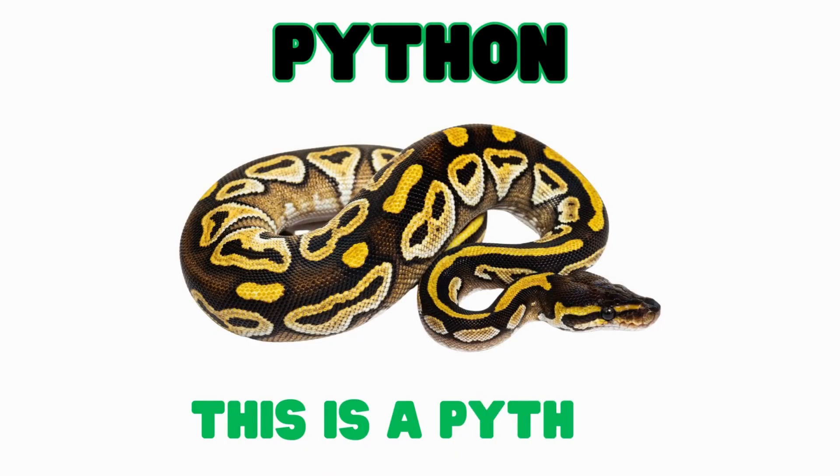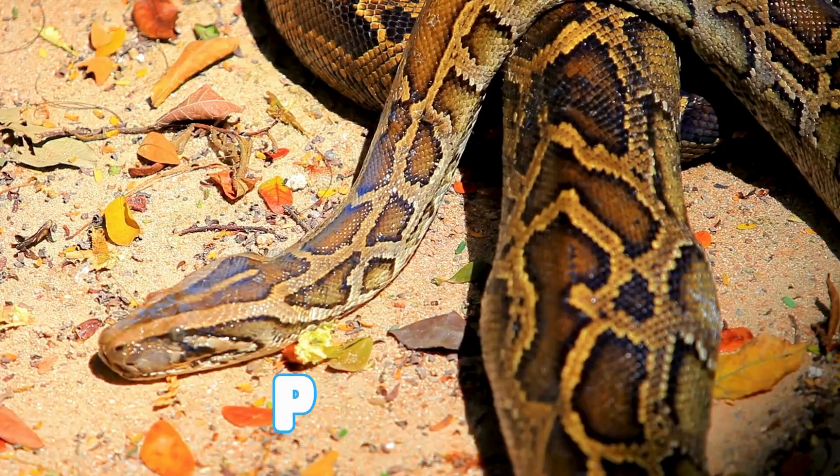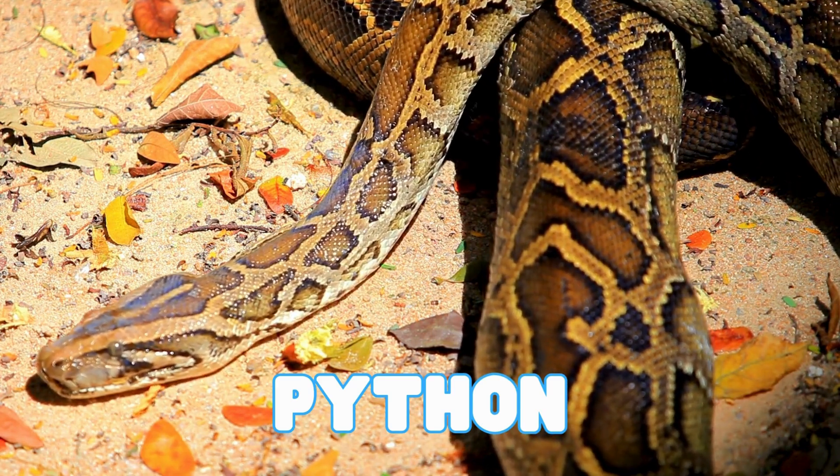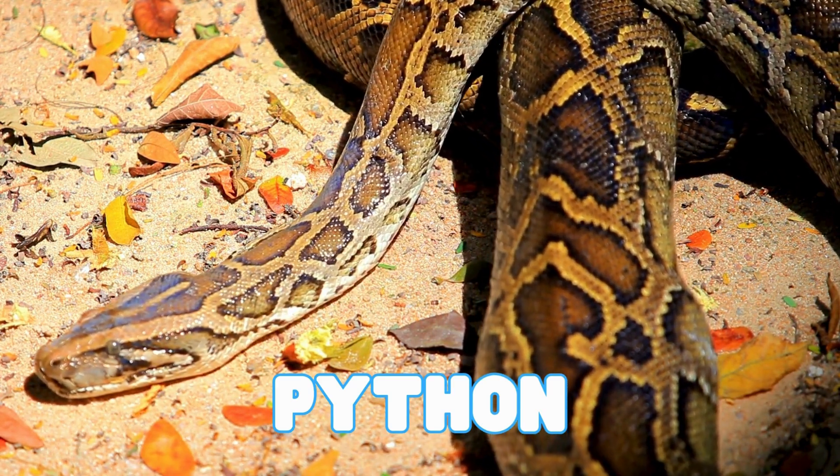This is a python. Pythons are big reptiles that squeeze their food before they eat it. Pythons don't have venom. They squeeze their prey tight and swallow it whole.